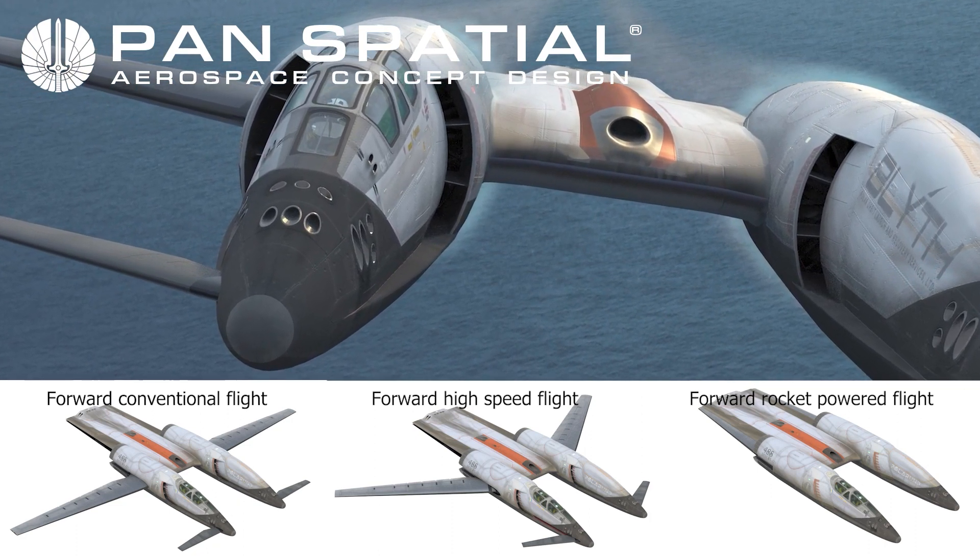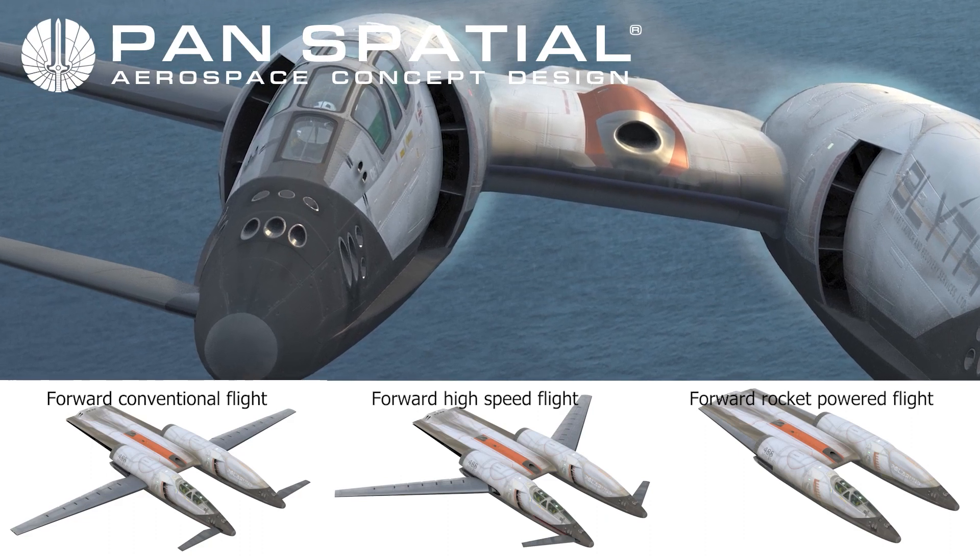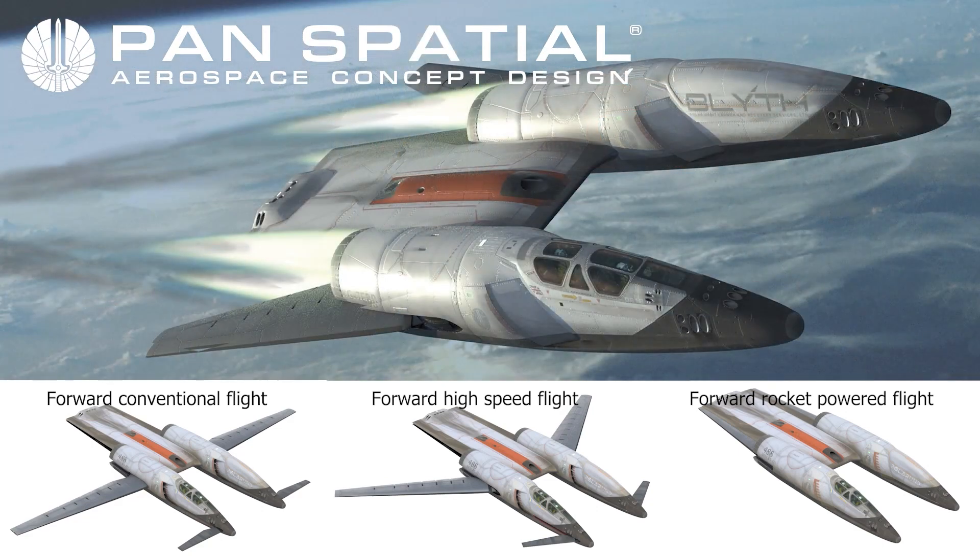Phaedon achieves escape velocity and orbit through further system transition. For forward high-speed flight, the wings and canards are positioned at 40 degrees sweep. Thrust fans remain at full forward and are gradually assisted by rocket thrust. In the uppermost reaches of the atmosphere, the thrust fans are ineffective; therefore thrust is provided strictly by the rocket engines. The forward intakes are closed and wings and canards are fully retracted.